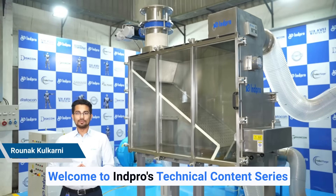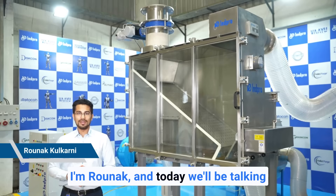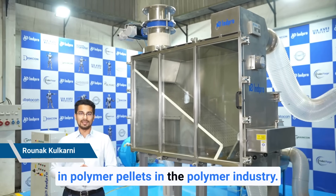Hello, welcome to INPRO's technical content series for understanding of bulk solids handling products, part 5. I'm Ronak and today we'll be talking about pellet purge and the importance of pellet purge in achieving purity in polymer pellets in the polymer industry.